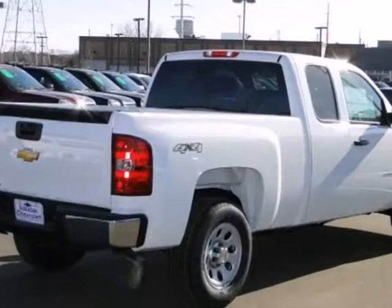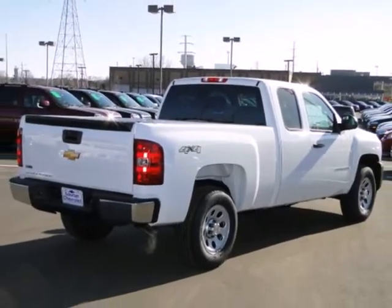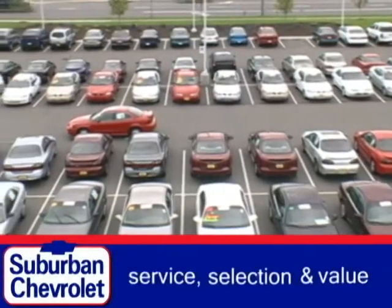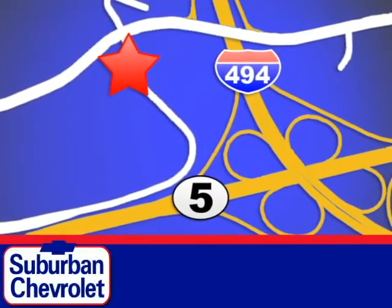The confident handling of this truck will exceed your expectations. Stop in today. At Suburban Chevrolet, a top-performing GM-certified dealer, we're all about service, selection, and value. We are conveniently located in Eden Prairie at Highway 494 and Highway 5.